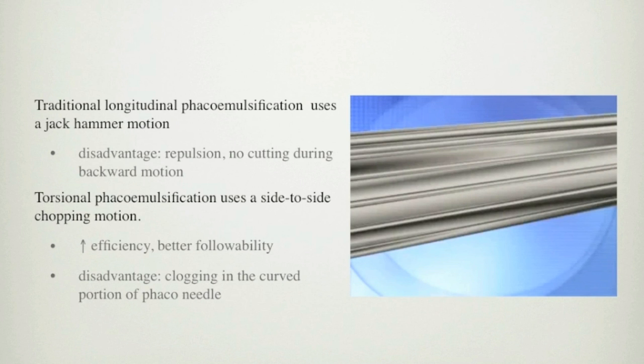Traditional longitudinal phacoemulsification uses a jackhammer motion to emulsify the human cataractous lens. The disadvantage of traditional longitudinal phacoemulsification is the repulsion of the nuclear particles during this jackhammer motion. Also, ultrasound energy is released but no cutting occurs during the backward motion.